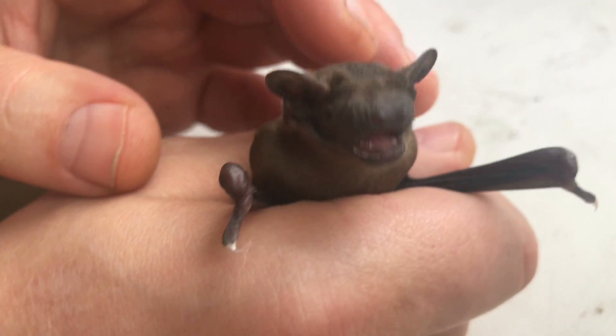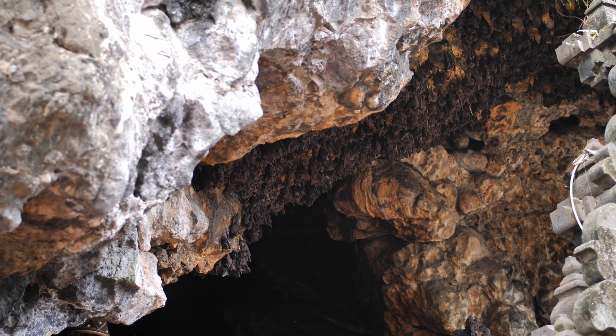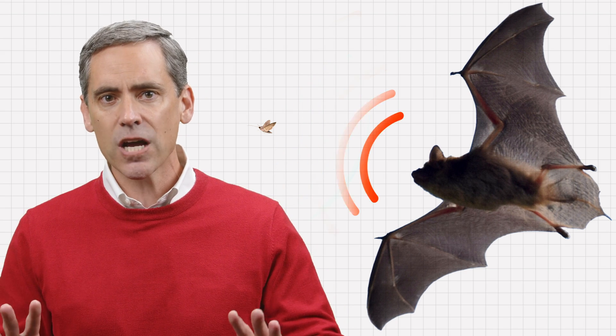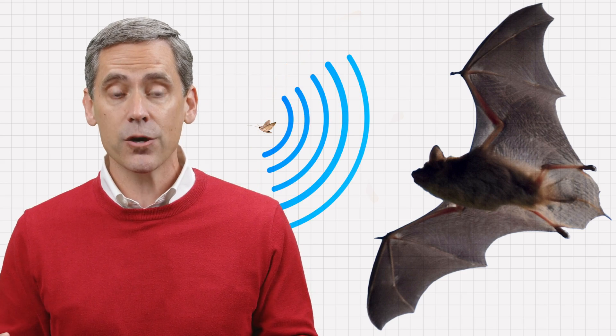Microbats are nocturnal, sleeping during the day and hunting at night. Though bats have good eyesight, seeing in complete darkness — such as in caves — is quite difficult, or just plain impossible. Thus, microbats rely heavily on their built-in amazing echolocation abilities, which allow them to map out their surroundings in their brains by the echoes they hear.